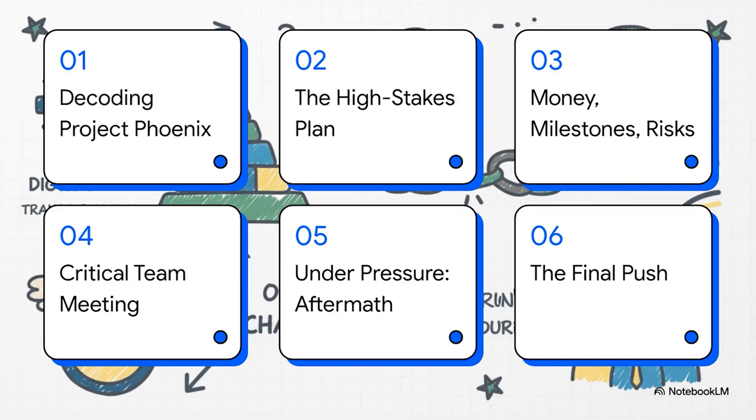The generated video decodes what the project is about, then looks at the high-stakes plan behind it all, then puts you as a fly on the wall in a super important team meeting to see the chaos that follows, and then shows the final push to get the project over the finish line.